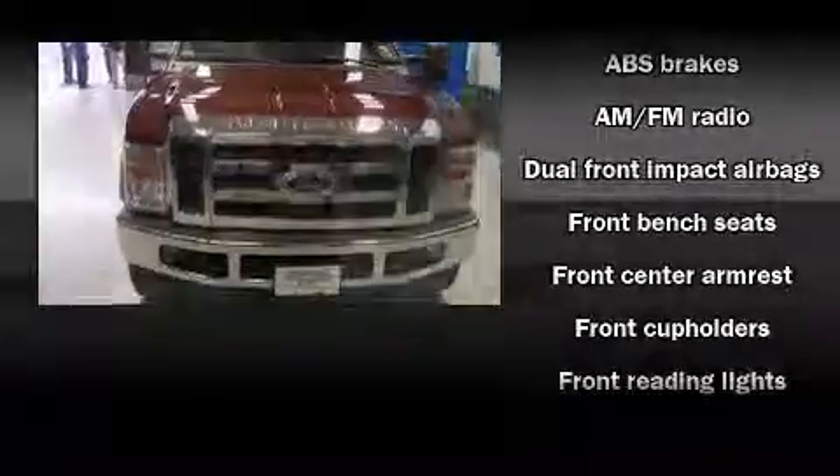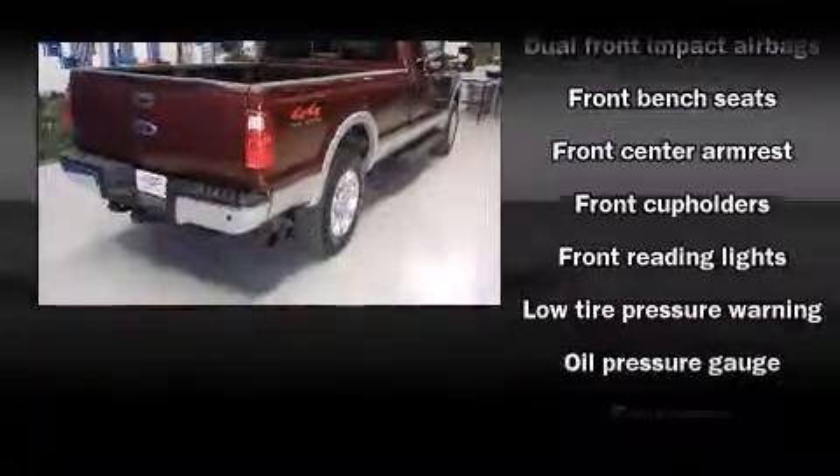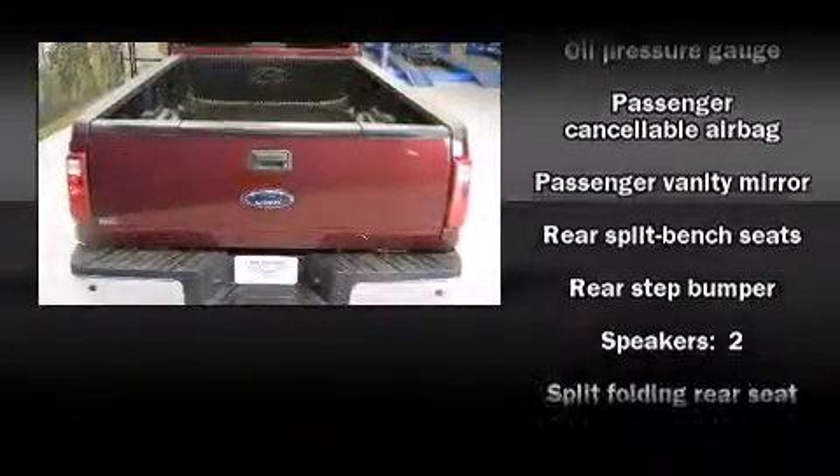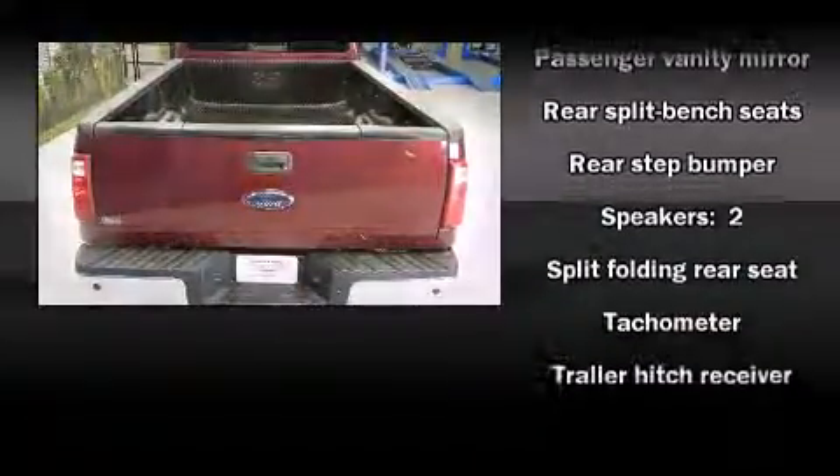All of the following features are included: a tachometer, variably intermittent wipers, a trip computer, a rear step bumper, a trailer hitch, and a split-folding rear seat.